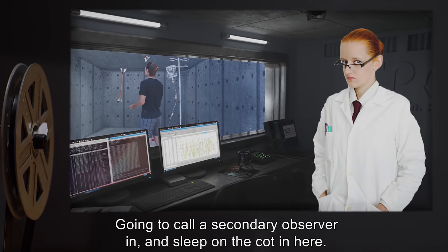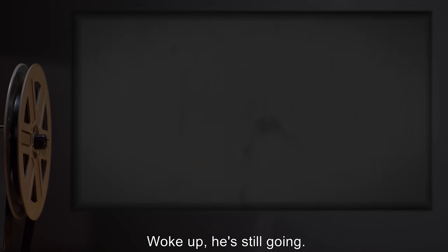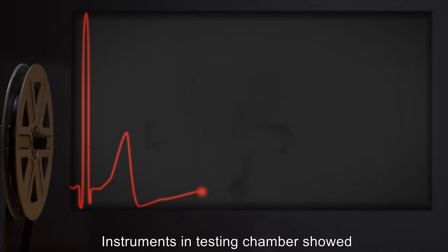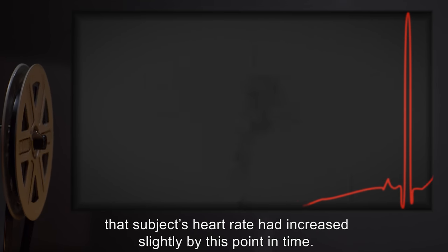Going to call a secondary observer in and sleep on the cot in here. Woke up — he's still going. Note: Instruments in the testing chamber showed that subject's heart rate had increased slightly by this point in time.